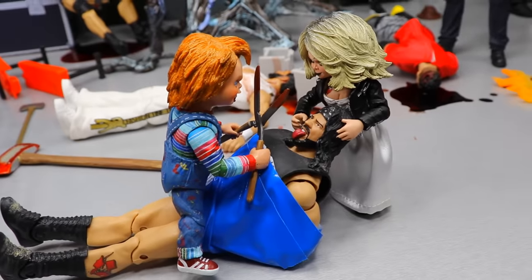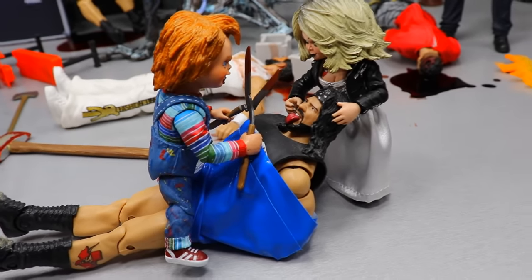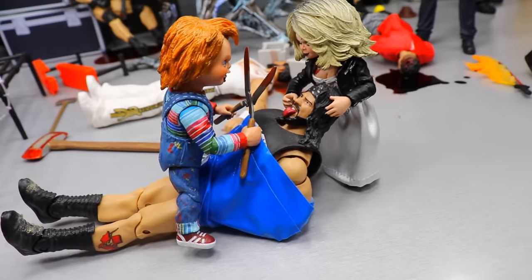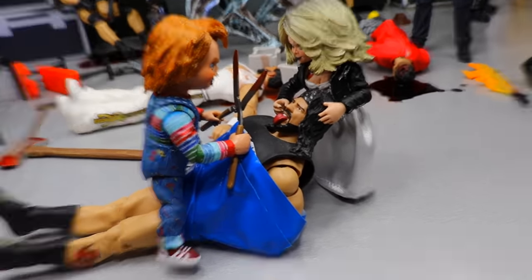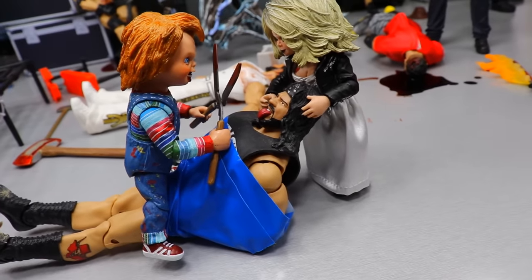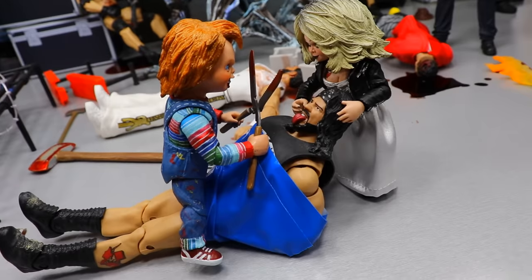At the front of the setup you'll see Chucky and Tiffany — Tiffany holding X-Pac by the head sculpt, and Chucky with hedge clippers about to chop off his tongue. X-Pac is tied up and can't go anywhere — it's pretty much a wrap for him. His tongue is sticking right out and Tiffany's making sure he can't escape before they chop off the old tongue, which is pretty gruesome.